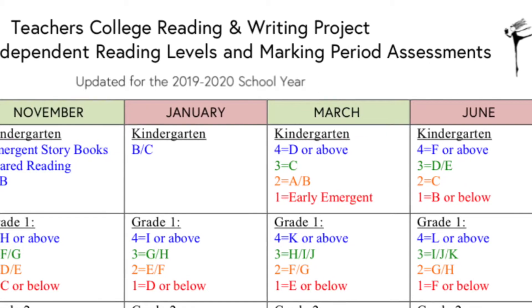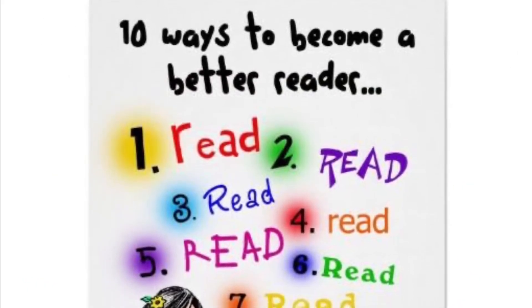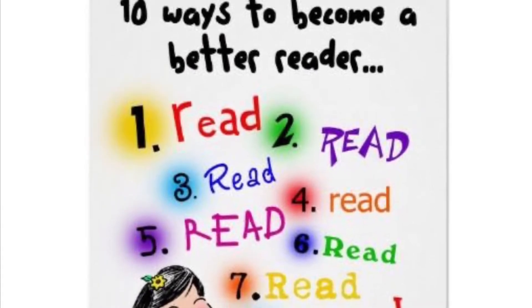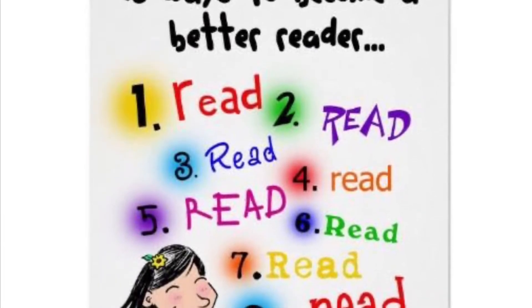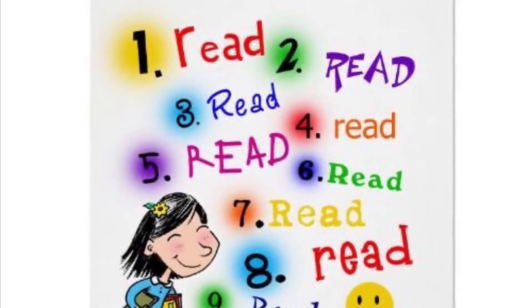The rest of this video will explain levels A, B, C, and D in hopes of helping you better understand how to provide reading material at home for your child — for independent levels and also for supported reading.